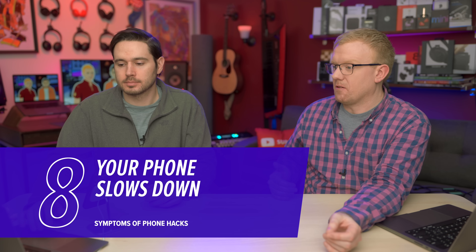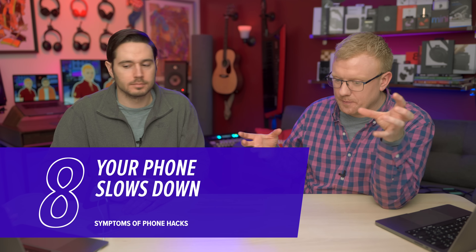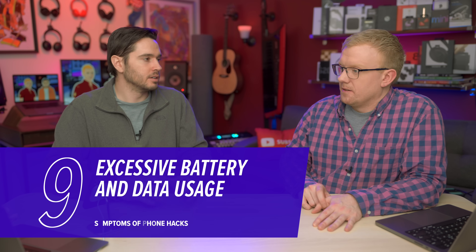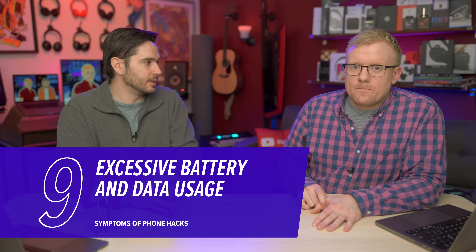Unfortunately, a lot of the signs of hacking are invisible and they kind of present as software problems. One of the ways software problems usually present is that your phone slows down — it could be a software problem, but it could also be that something's running in the background. Androids are more susceptible to this than iPhones, unless the iPhone is jailbroken. Excessive battery drain, getting too hot, and excessive data usage are all signs there could be a hack going on.